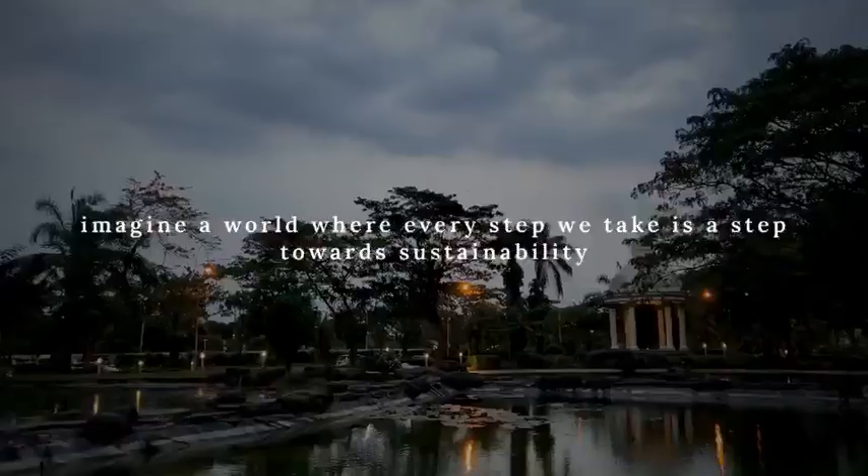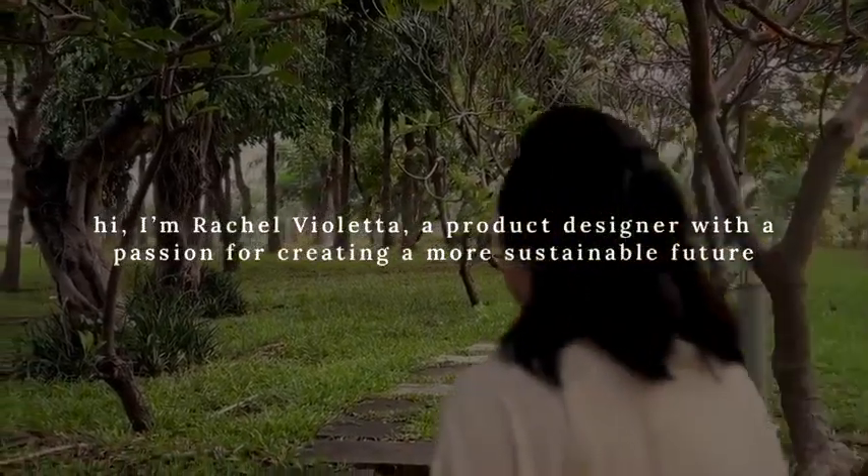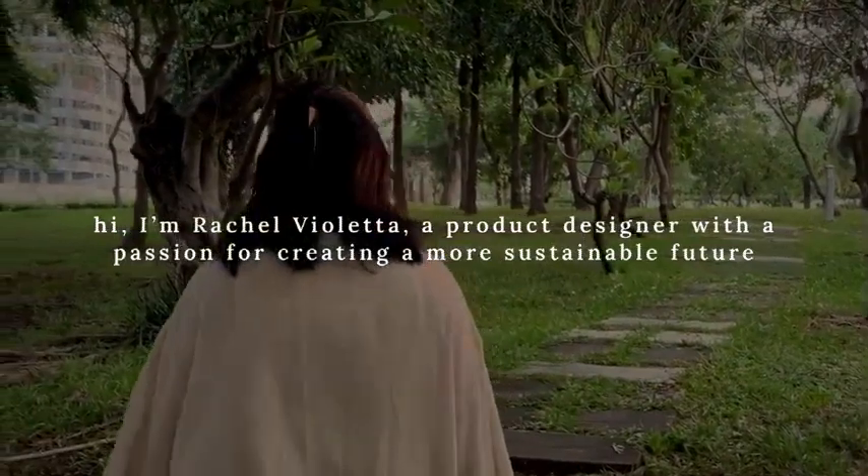Imagine a world where every step we take is a step towards sustainability. Hi, I am Rachel Villata, a product designer with a passion for creating a more sustainable future.